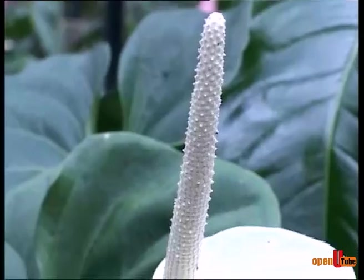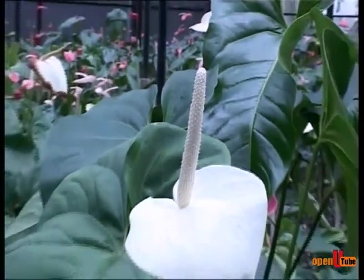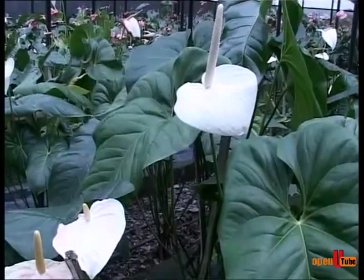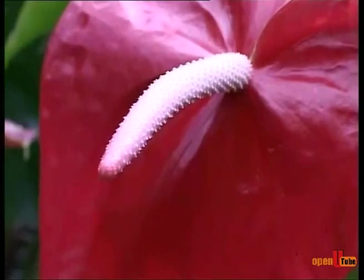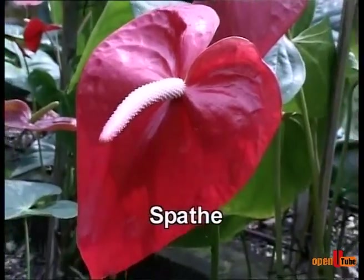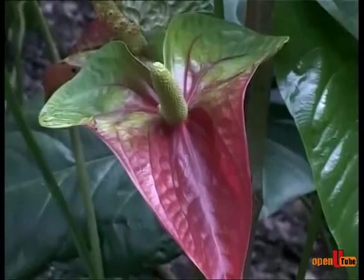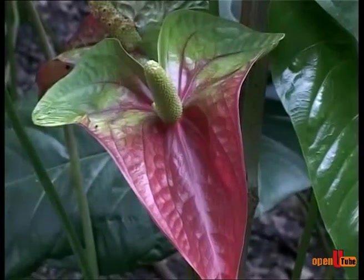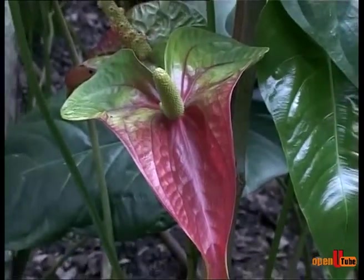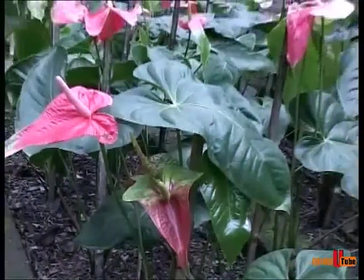Anthurium flowers are small and develop crowded in a spike on a fleshy axis called the spadix, a characteristic of the Araceae. The spadix is part of an inflorescence, the outer portion of which is known as the spathe. The spathe may be a single colour or possibly multicoloured. The flowers are hermaphrodite, containing both male and female parts. Pollen matures 7 to 10 days after the stigma becomes receptive, to prevent self-pollination.